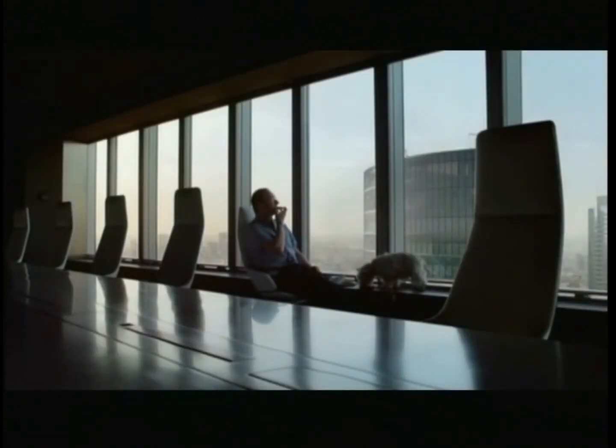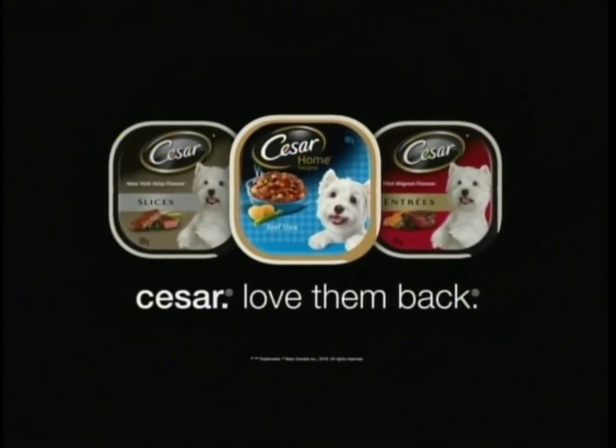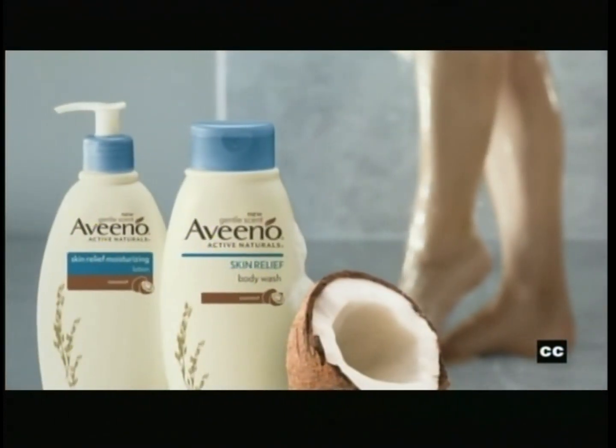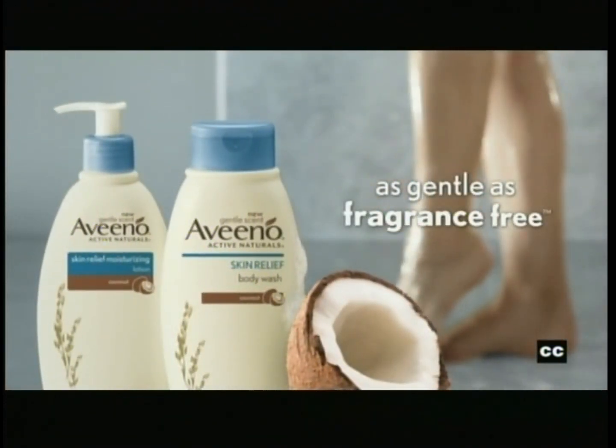Cesar — love them back with recipes like Home Delights. Closed captioning of this program is brought to you in part by new Aveeno Gentle Scent Body Wash & Lotion. They're as gentle as fragrance-free. Now even sensitive skin can have a little fun.